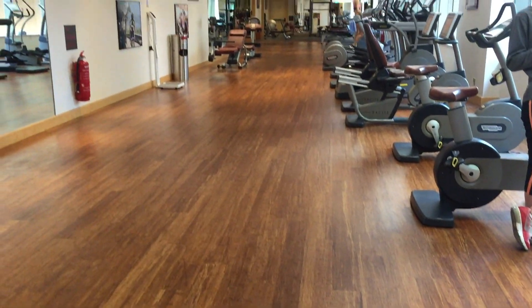Here's the changing room. They also have a nice sauna. Let's check out the gym, which is quite decent.